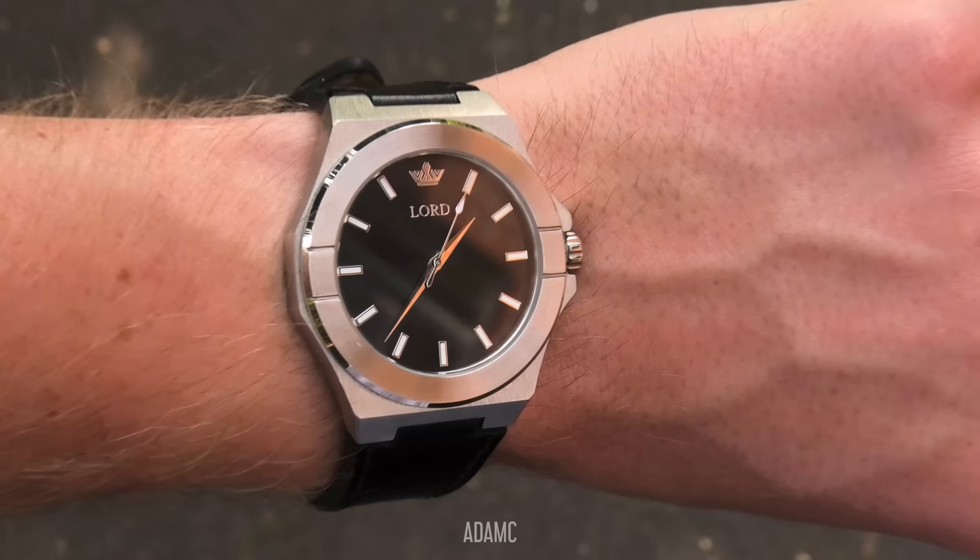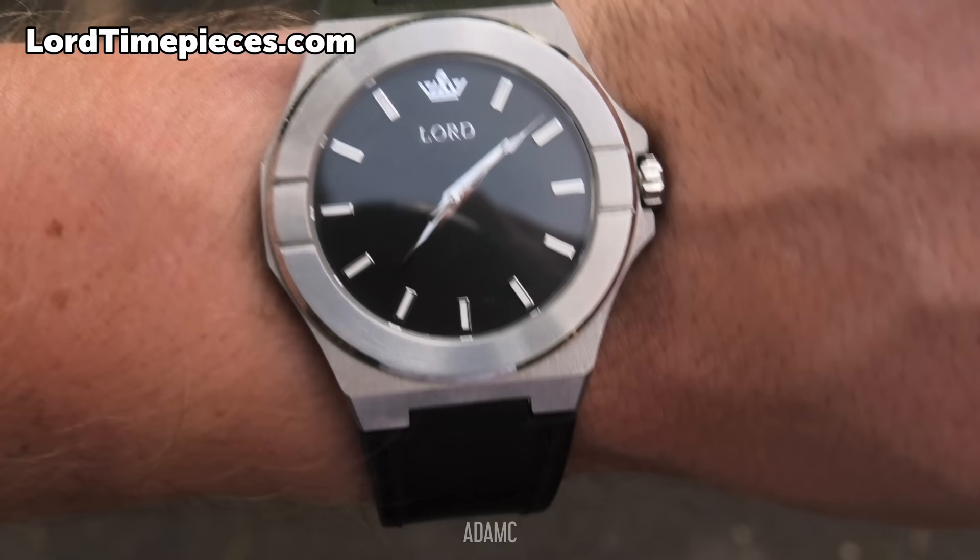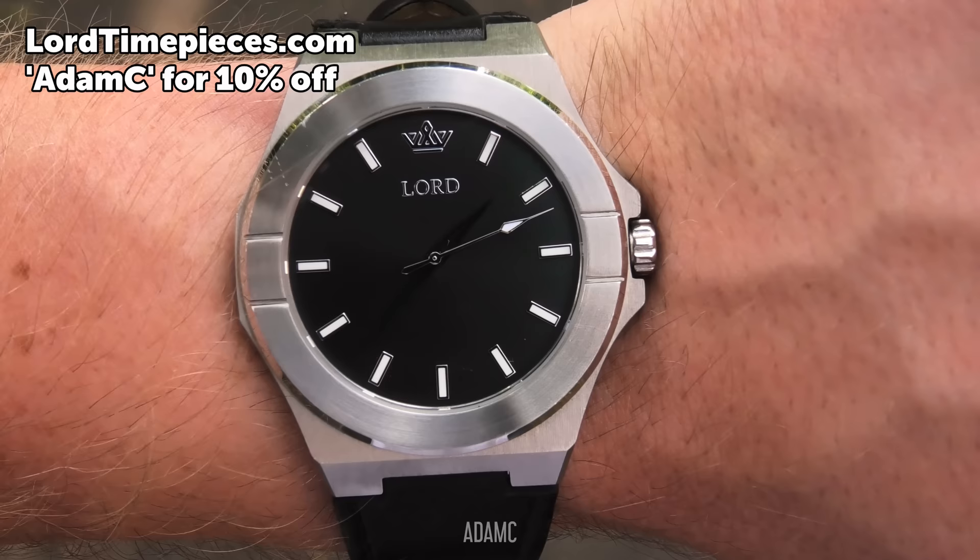And here is today's stunning Lord Time Pieces that I am wearing, who have sponsored this video, giving you 10% off using Adam C at lordtimepieces.com.